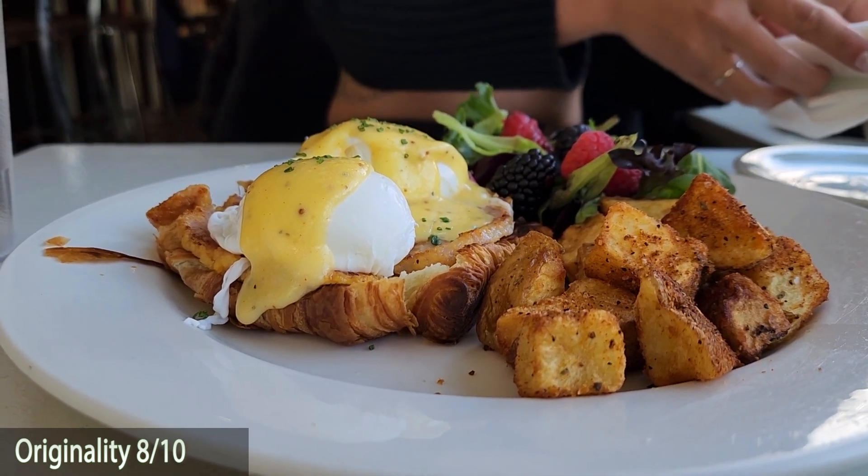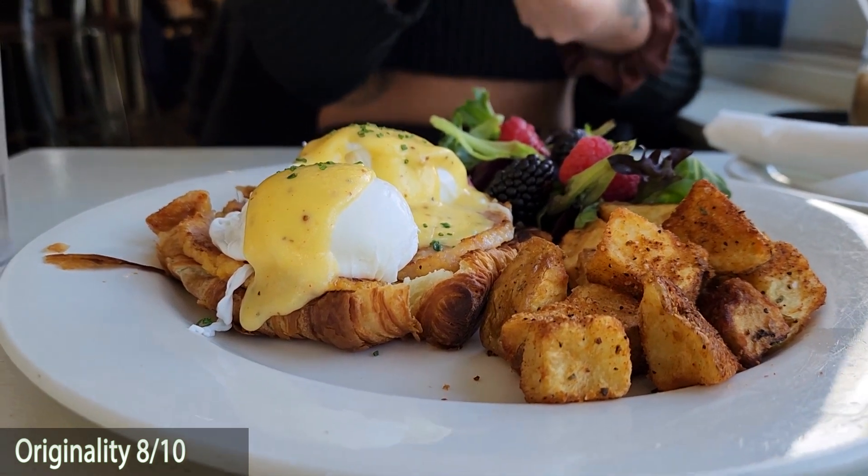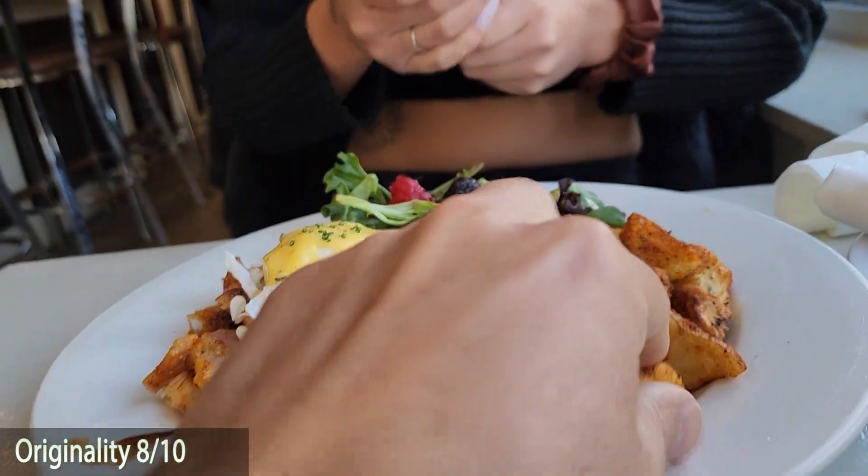For originality, 7 out of 10. We have seen eggs benedict on croissants before, but it's nice to see on a menu. It's not your traditional English muffin — we really like it on a croissant. Giving it a 7 out of 10 for originality.